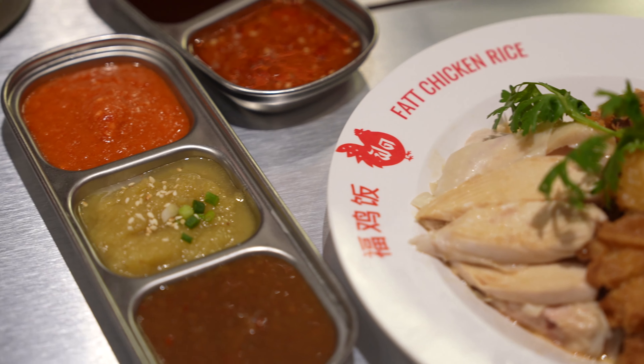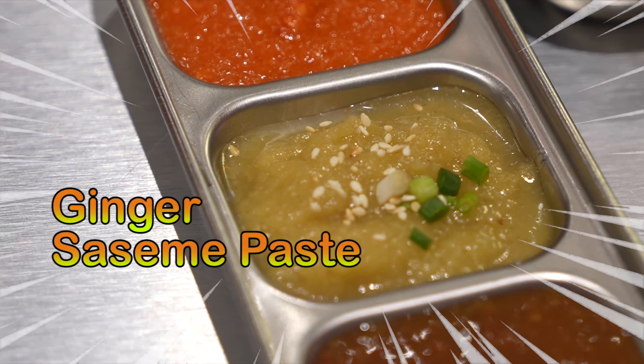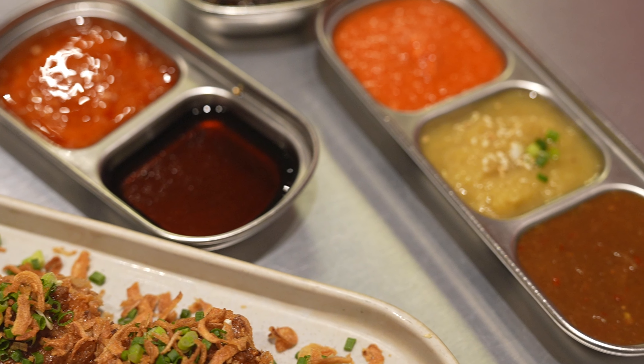At Fat Chicken it's a bit different from chicken rice in Singapore because we have three dipping sauces instead of two. Usually there's the red chili dipping sauce with lime and ginger, and then the ginger sauce which is the non-spicy version. But here we also have the Thai dipping sauce — they call it khao mun gai sauce — which has tamarind and tau jiao, a fermented soy bean.